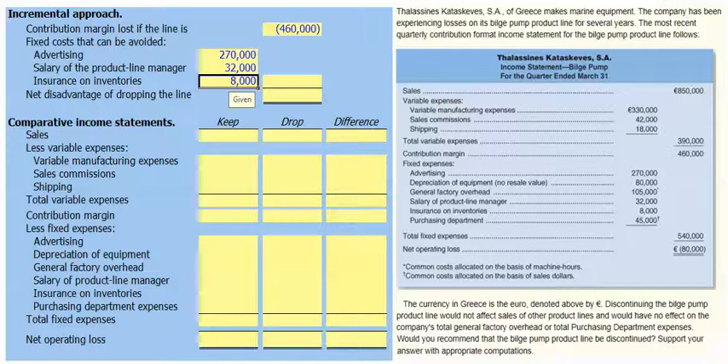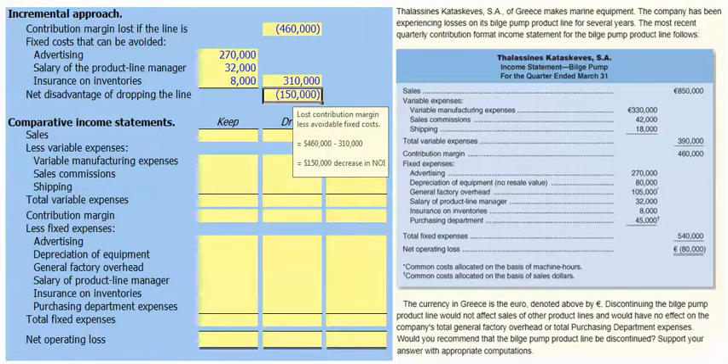So our total fixed costs that can be avoided if we drop the bilge pump line are €310,000. But we will lose the €460,000 contribution margin. So the net disadvantage of dropping the bilge pump line would be a €150,000 decrease in net operating income. Let's go ahead and do comparative income statements — if we keep the bilge pump line and if we drop it.